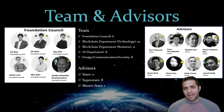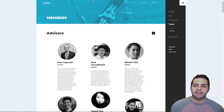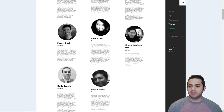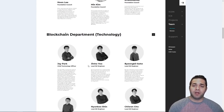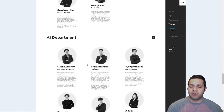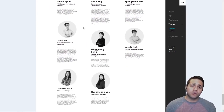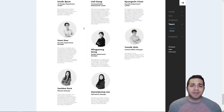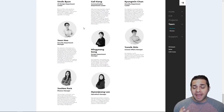Now I do want to look at their team page just to show you how big it actually is. We have the advisors, the foundation council, the blockchain department technology, then the business portion, then the AI department, then design, communication, and security. This is only showing around 52 people and many say that their team is over 100, so this is only showing half. This is one of the biggest teams by far that we have ever covered on any coin analysis.